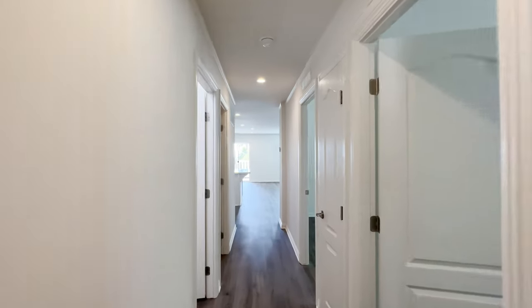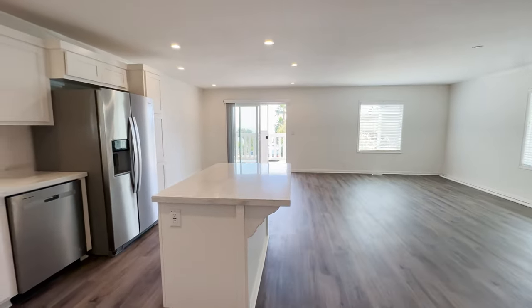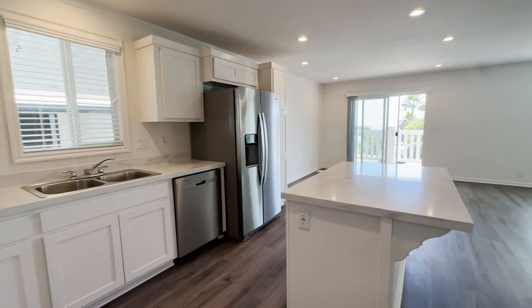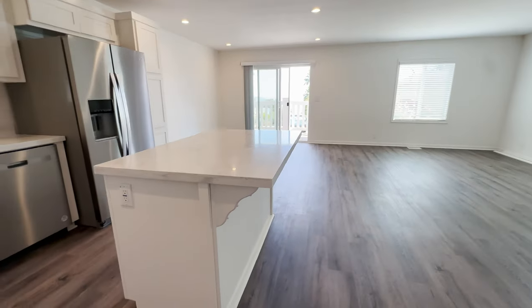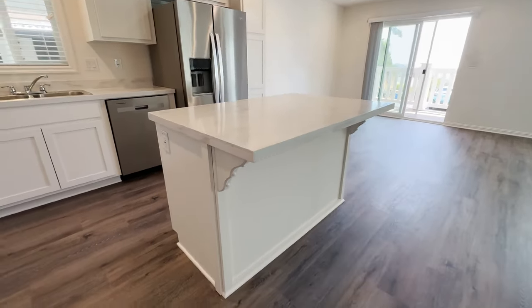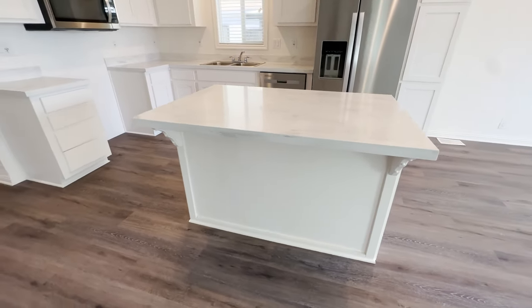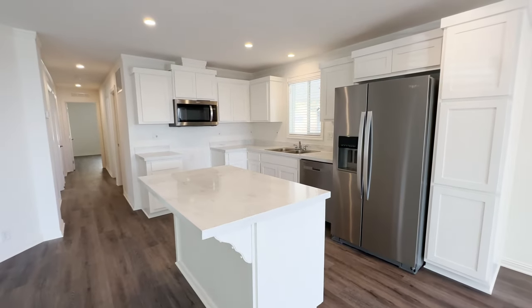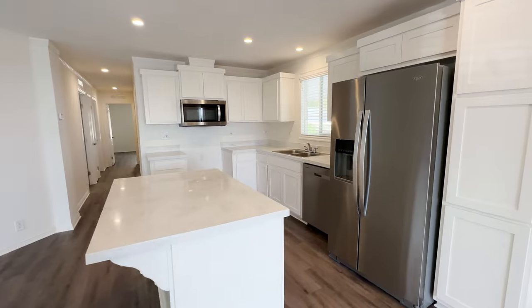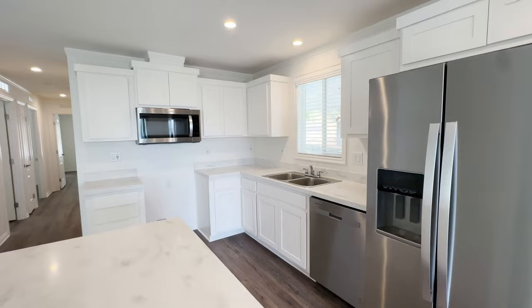Now we save the best for last. We're going into the kitchen, living room, and dining room area — it's nice and open. We've added a kitchen island where you could fit probably three bar stools. You could have your kids sit there. Tell us what you think of this kitchen island. Remember, there are different options — you could go larger, smaller, or add wine racks on the end.